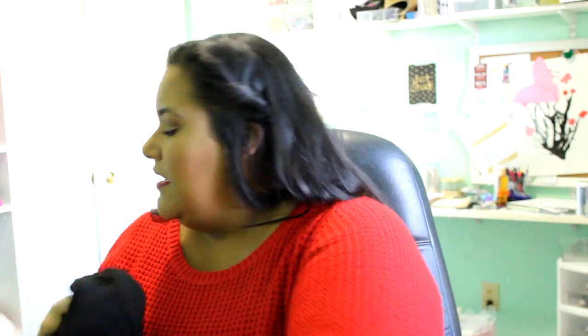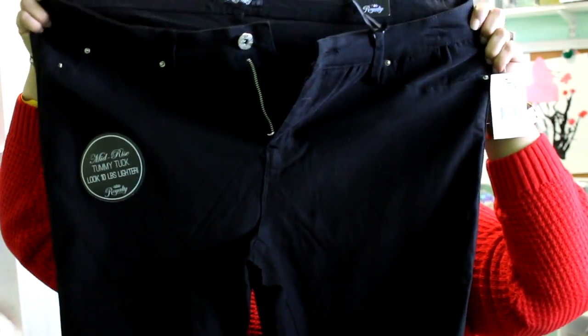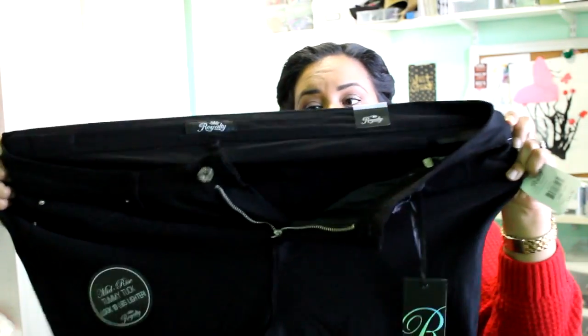Back to clothes — from Burlington, I got a pair of black pants I can wear to work. They're by Royalty, in a size 22 — a little big since they didn't have a 20 — but they're super stretchy and comfortable. I'm hoping they'll shrink a bit in the wash. The fabric is 70% cotton, 26% rayon, and 4% spandex.